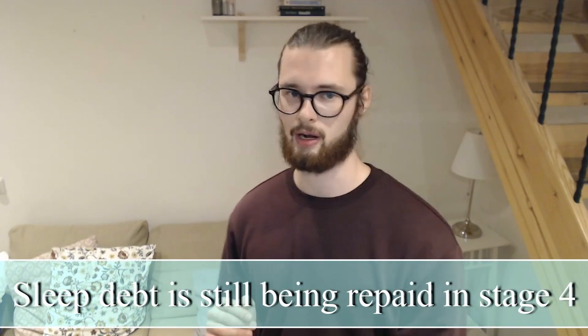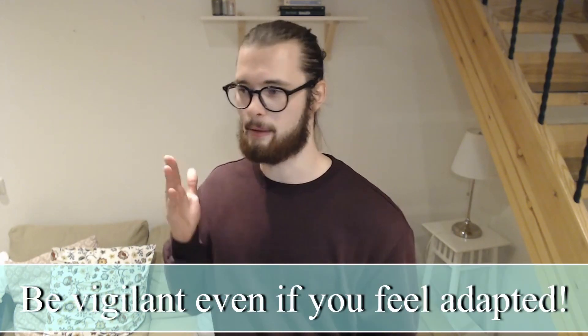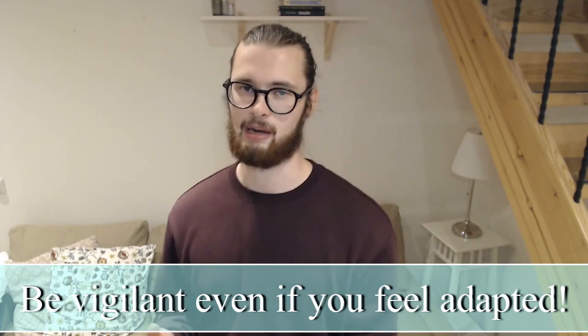Now I want to make something clear. Undersleeping during this stage might take you back to stage three for a while, because this is also a stage where sleep debt is being repaid. So you should avoid undersleeping in this stage if possible. It's also very important that you know that some people might occasionally experience signs of this adaptation stage in previous adaptation stages, which can lead to them feeling that they have adapted or are close to adapting, putting down alarms or not using as many — and then get back into the adaptation stage that they are actually in and fail because of it. So don't do that. Always assume that the worst is going to happen and keep your alarm setup at optimal levels.